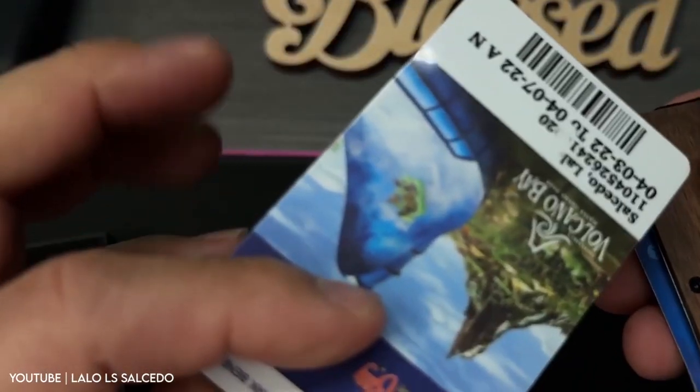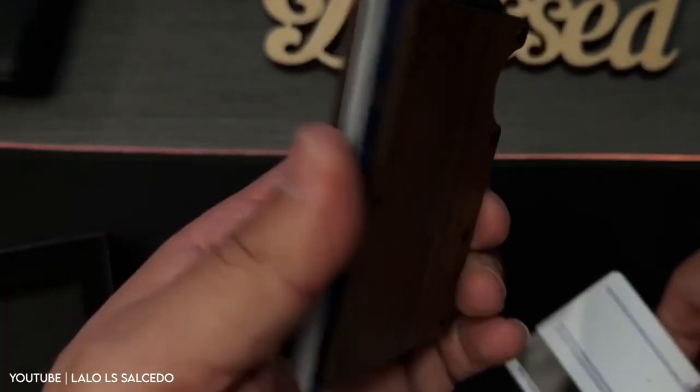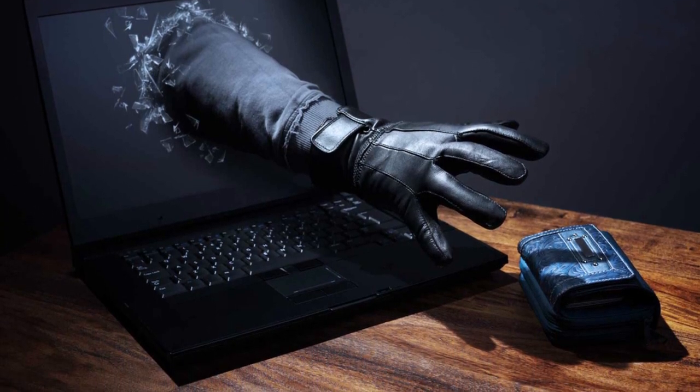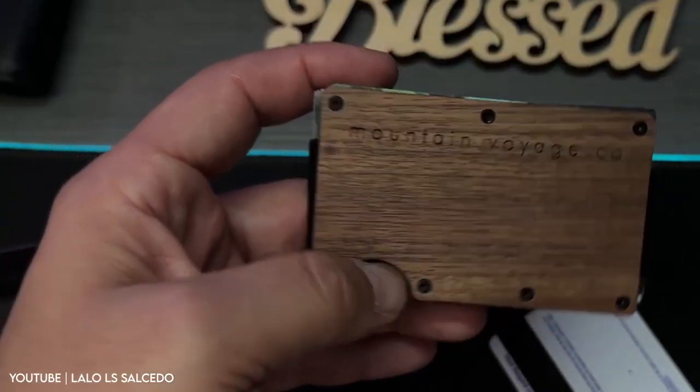The Mountain Voyage wallet also features RFID blocking technology to keep your personal information and credit card details safe from electronic pickpocketing and other forms of digital theft. Simplify your life with the stylish and functional Mountain Voyage minimalist wallet.